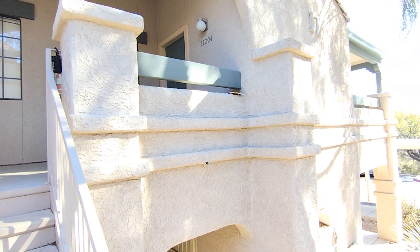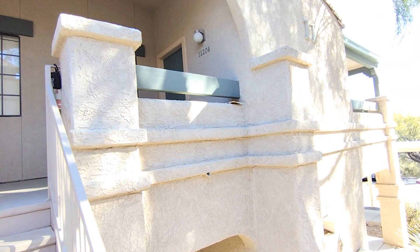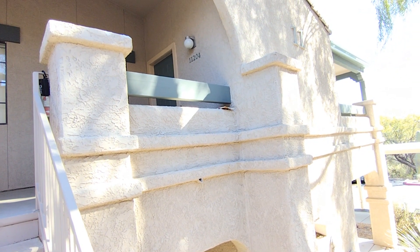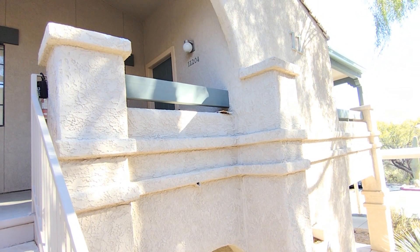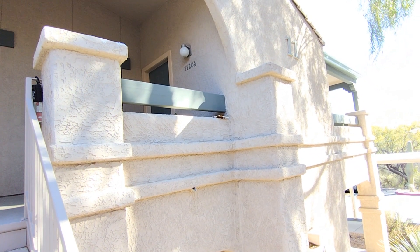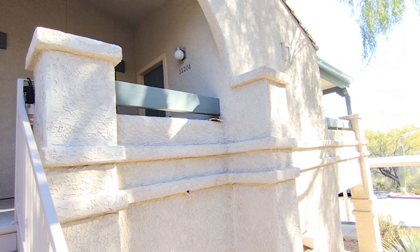Hi, this is Heather with Blue Fox Properties. Today we are at 101 South Players Club Drive and we will be looking at unit 11204, which is a two-bedroom, one-bath condo. Let's check out the neighborhood.